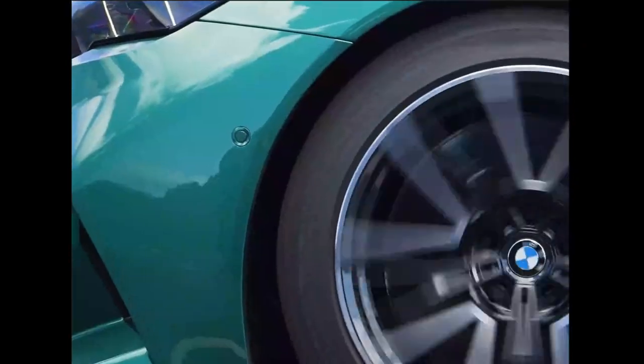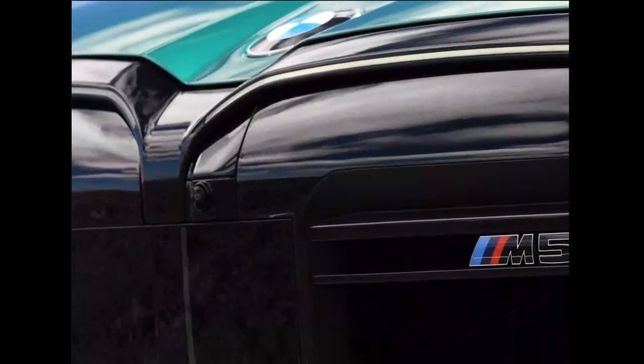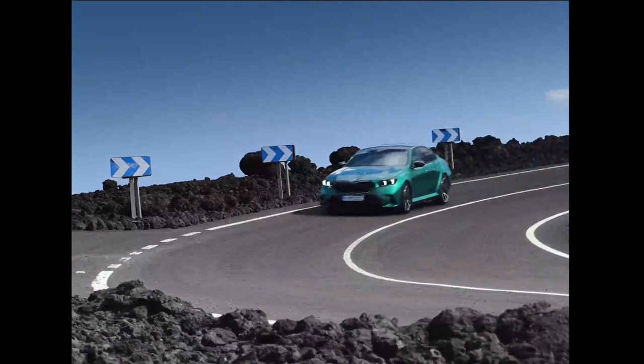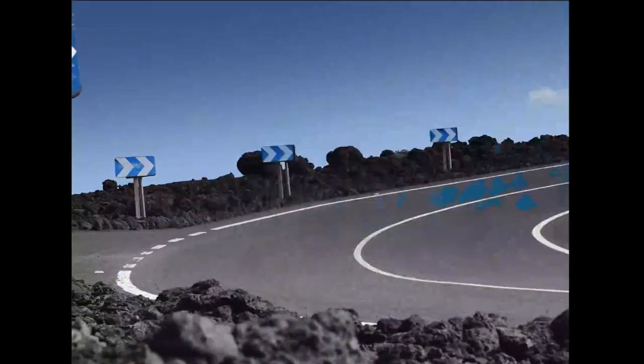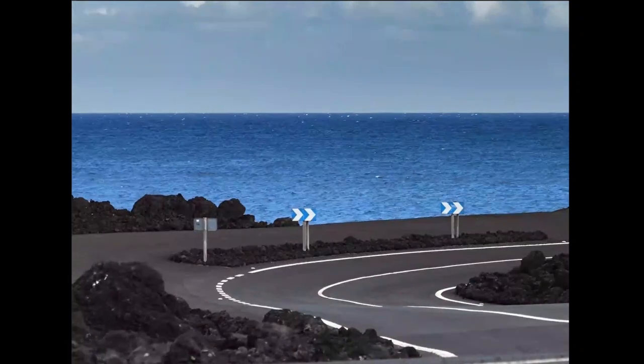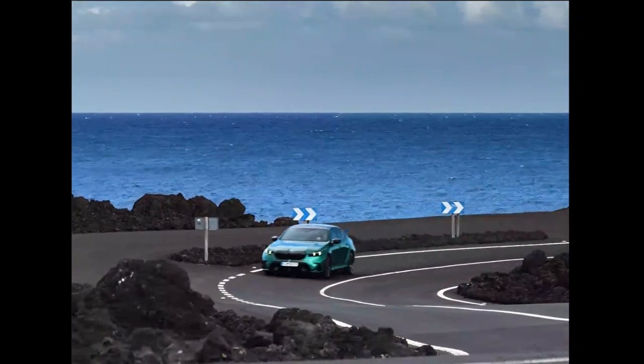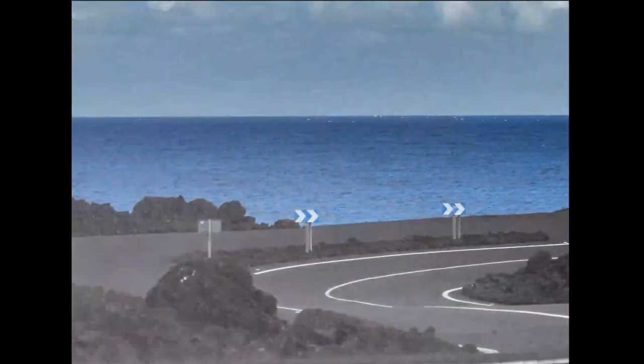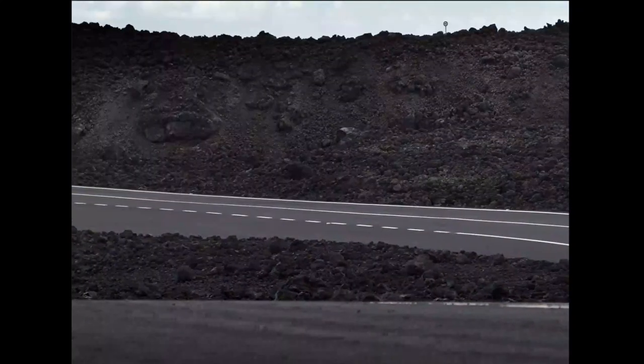What we have here folks is a new BMW M5, and boy is it something spectacular. I mean just look at it — the kidney grille, the new hybrid system built in. Look at it handle that curve. This is something to behold, folks.